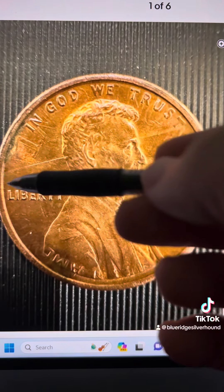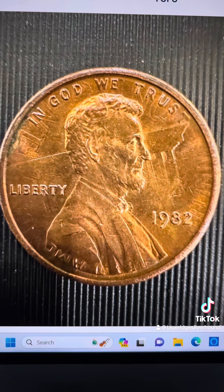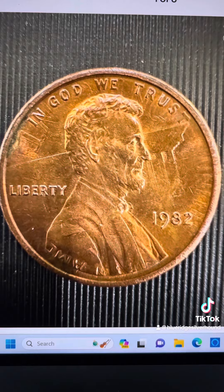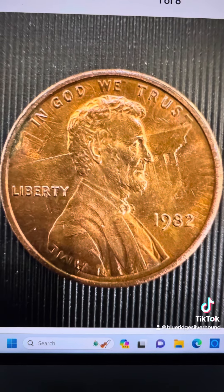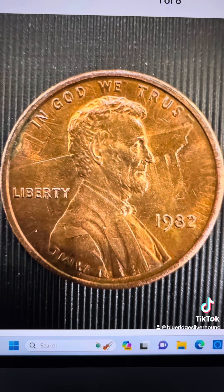You can tell that there's what looks to be an impression of the reverse of a Lincoln set, but also melding along with the obverse of a Lincoln set with Abraham Lincoln on there. This is what they call a flip over double struck error — very scarce, very rare — and the fact that it's on a 1982 small date, which is quite a rarity, this coin is awesome.